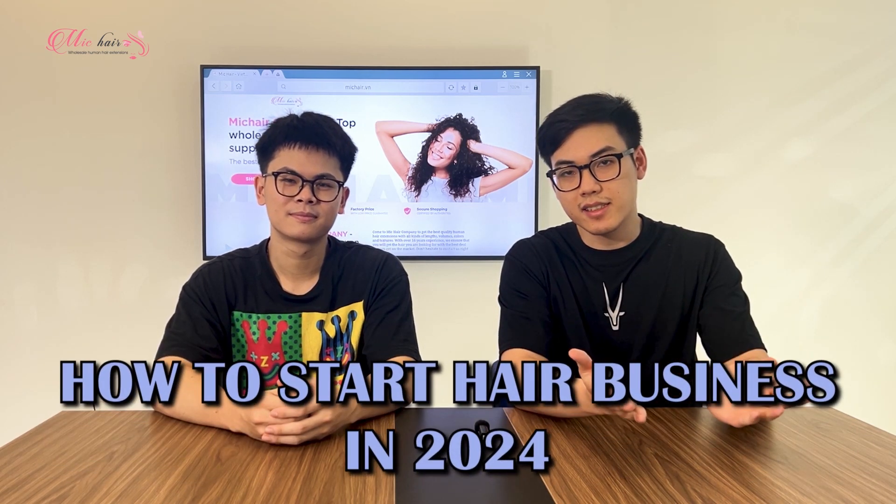Hi everyone, welcome back to Big Hair Channel. I'm Dan and I'm Mark. In today's video, we're going to show you how to start a hair business in 2024. Let's get started!